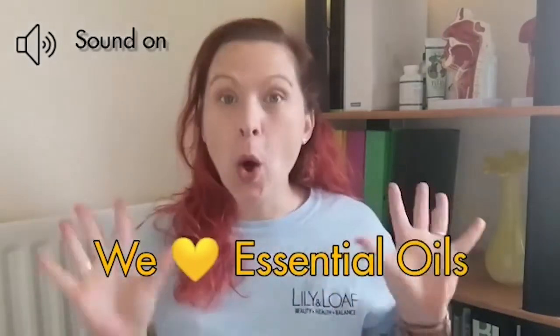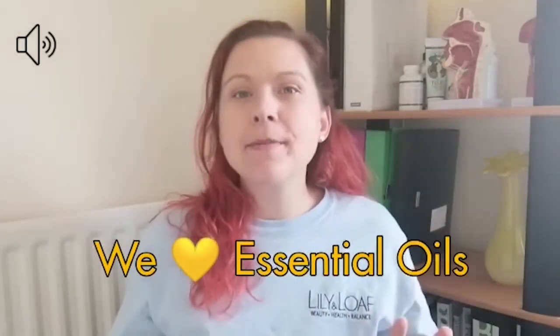At Lillian Loaf we love essential oils. We love them so much we stock two different ranges, and I'm going to tell you why. The first range are the Lillian Loaf essential oils.